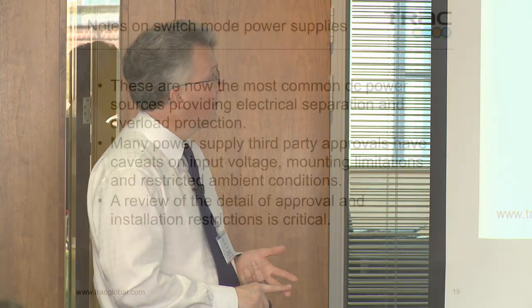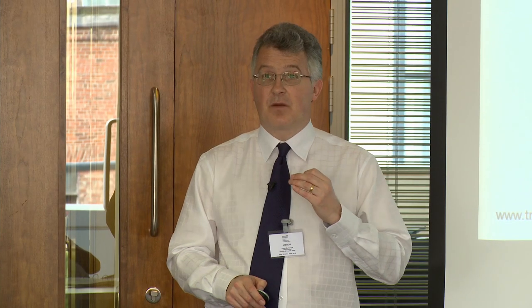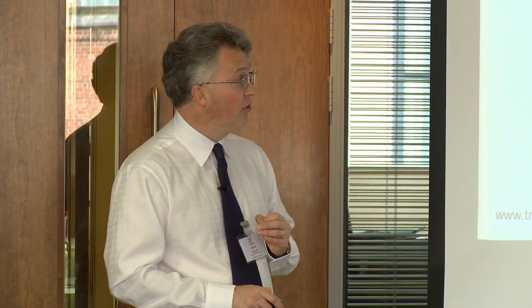Switch mode power supplies: you'll have most of this covered, but noting as I've said the limitations on voltage and installation conditions — you need to look at these detailed compliance criteria before you use the power supply.